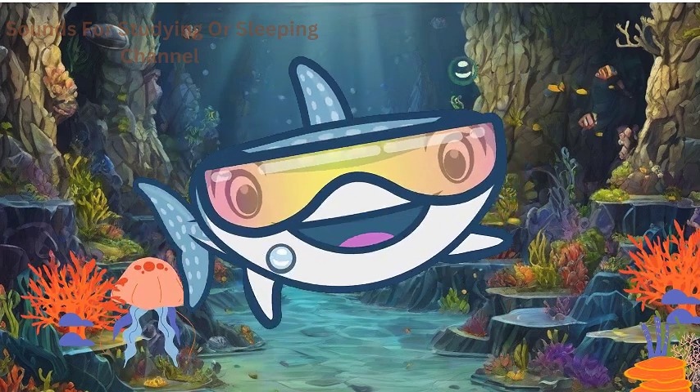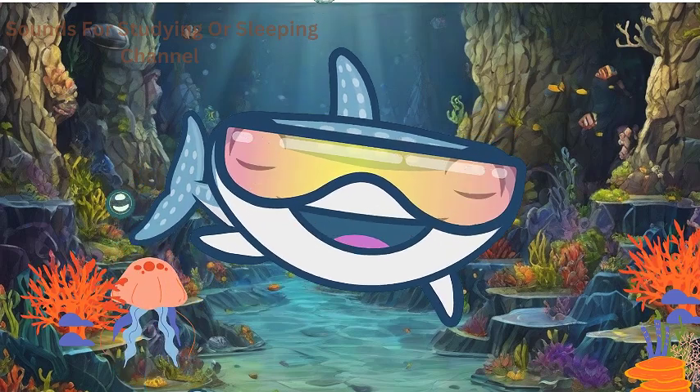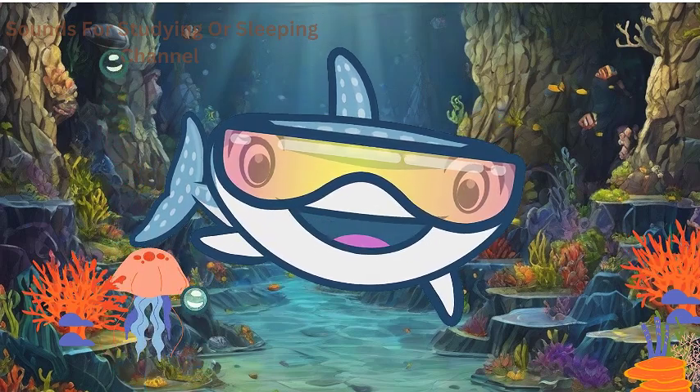We learned in a previous video that they don't have a brain. Instead, they have a simple nerve net that helps them navigate the ocean currents.